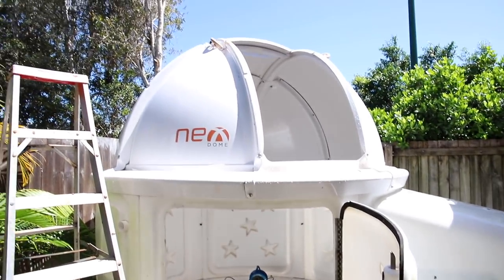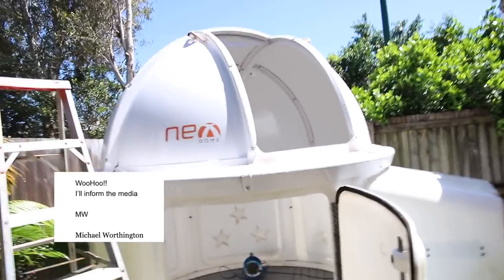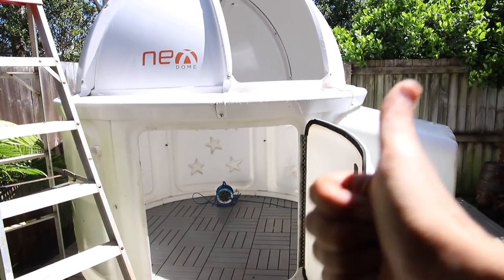That means that the easternmost observatory in Australia, at least for the next 24 hours, is Michael from Soundworthy in Ballina. Congratulations, Michael. You've got 24 hours.